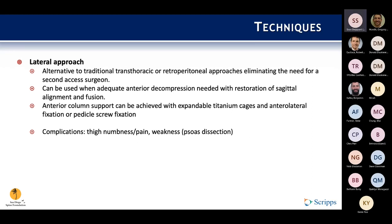Newer lateral approaches are an alternative to traditional transthoracic and retroperitoneal approaches, eliminating the need for a second access surgeon — especially important in trauma settings where a second surgeon may not always be available. This can be used when you need better anterior decompression, need to restore sagittal alignment, or can use it with fusion techniques. The anterior column can be achieved with expandable titanium cages, anterolateral fixation, or in conjunction with pedicle screw fixation. As with any lateral technique, complications include thigh numbness, pain, and weakness from going through the psoas muscle.